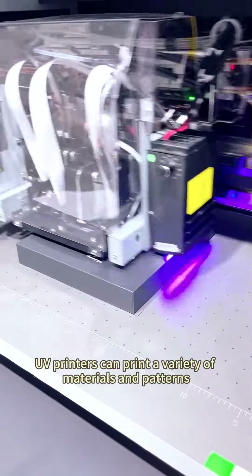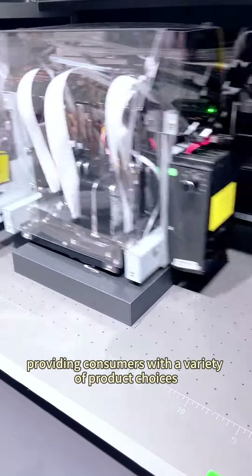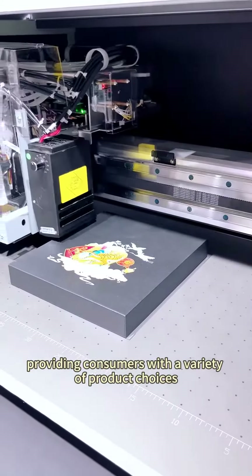Diverse choice. UV printers can print a variety of materials and patterns, providing consumers with a variety of product choices.